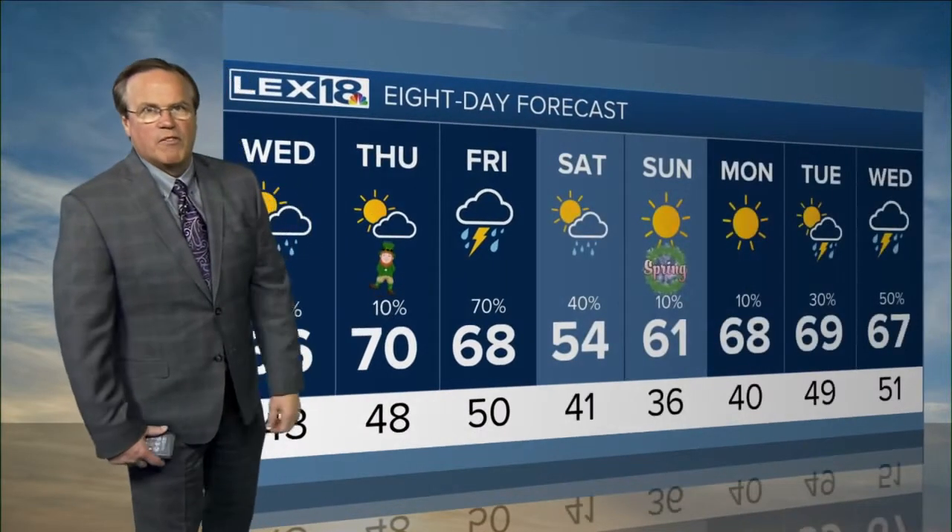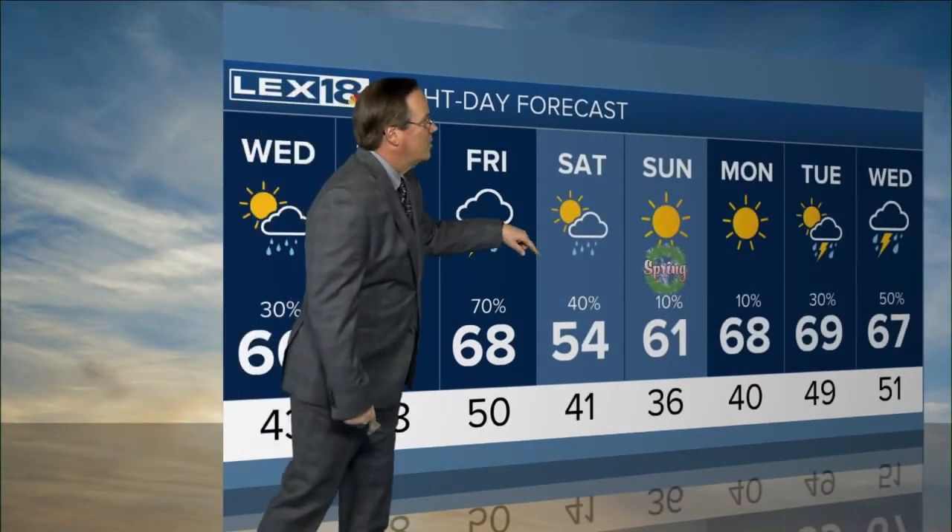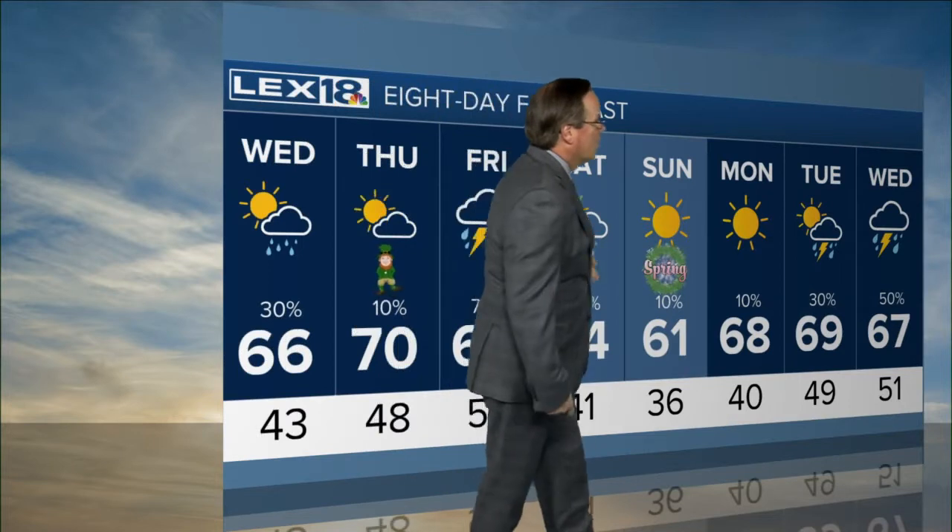By Thursday, St. Patrick's Day, right around 70 to upper 60s with showers and storms around on Friday. Those will be ending during the day on Saturday. Spring begins on Sunday — looks good — and another warm-up into next week.